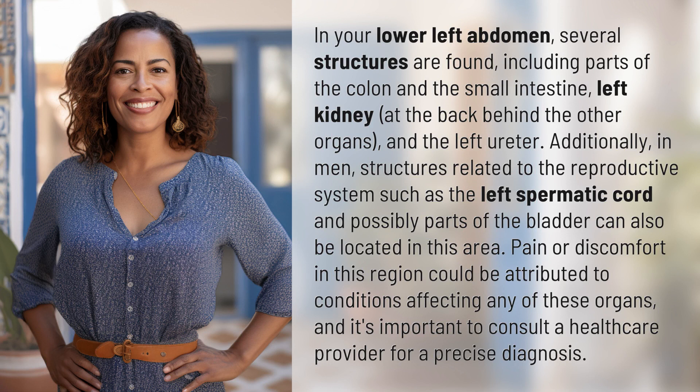In your lower left abdomen, several structures are found, including parts of the colon and the small intestine, the left kidney at the back behind the other organs, and the left ureter.